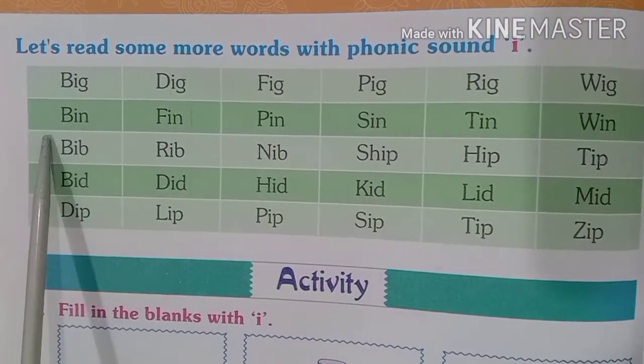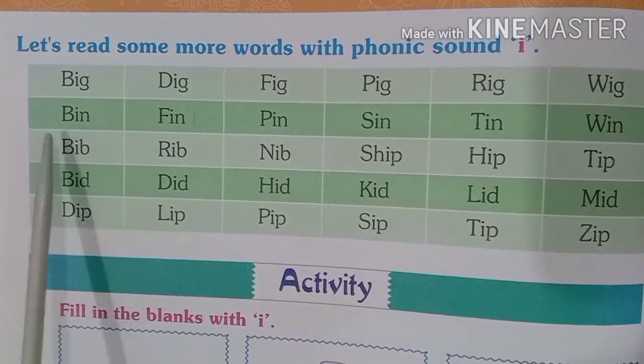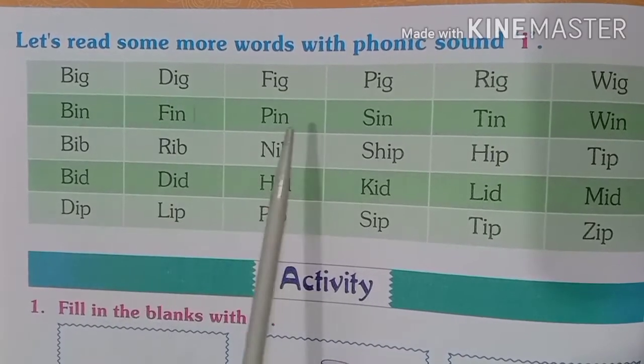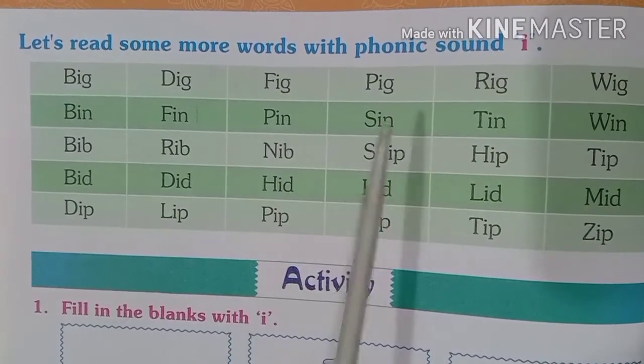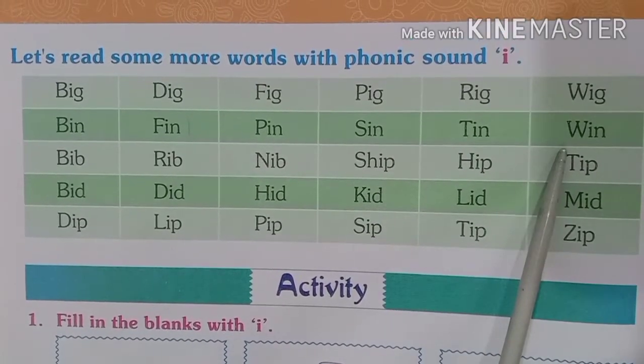Now the next row contains those words which are ending with N. B-I-N, bin. F-I-N, fin. P-I-N, pin. S-I-N, sin. T-I-N, tin. W-I-N, win.